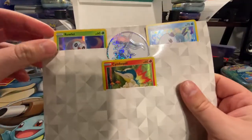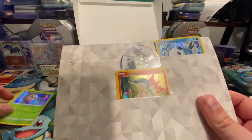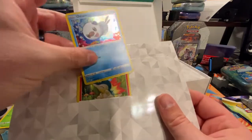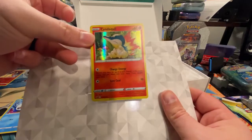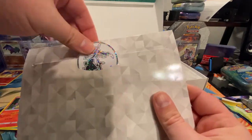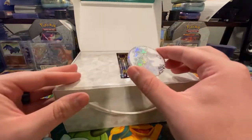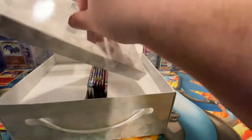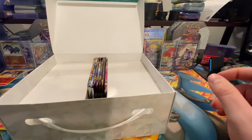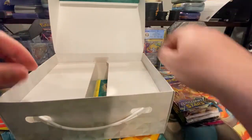Here are the promo cards. We have Rowlet, Oshawott, and Cyndaquil — very cool promo cards. Love this coin, this is an awesome Arceus coin right here that will go up with the other oversized ones. Here's the code card, we'll put that off to the side.